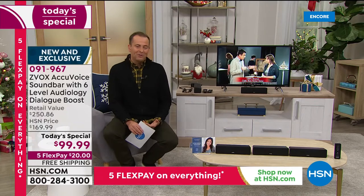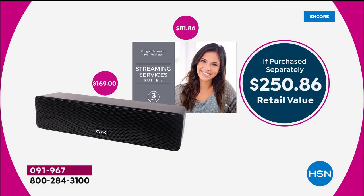We talk about the amazing value, but the reality is most people that have a Zvox would say it is priceless to them. When you order, the system traditionally is $169. We're going to include some great streaming services as a bonus — that's another $81 in value. We're also doubling the warranty, so instead of one year, it's going to be a two-year warranty.